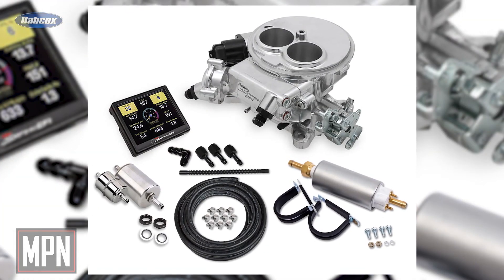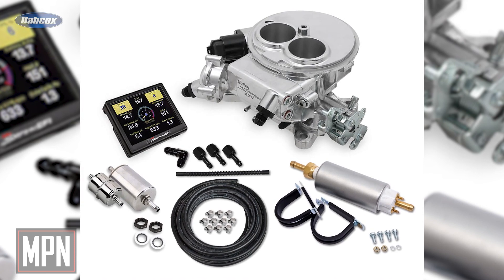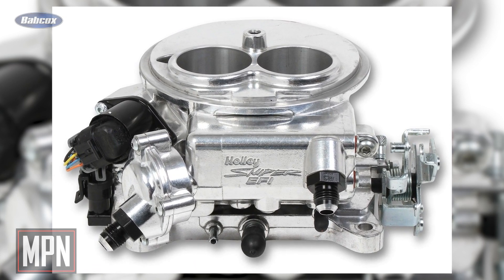Reigelsberger selected a Harley Super Sniper EFI 2300 for the job, as it offered the boost reference map sensors he needed and its 400-pound-per-hour injectors would be able to keep up with the boosted V-Twin's fueling demands.